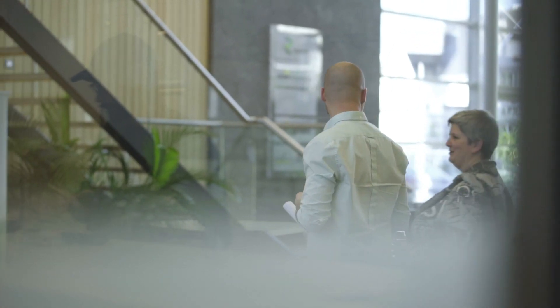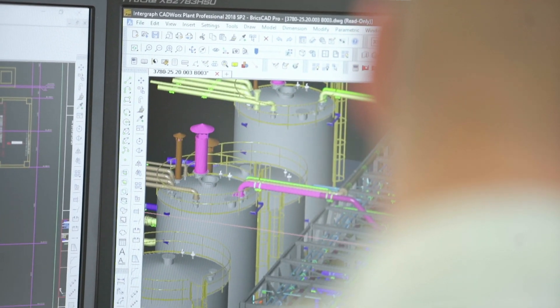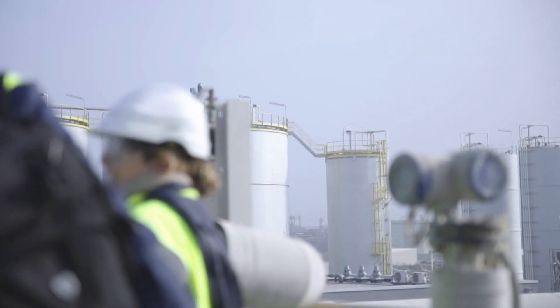Everything we do is based on a concept, on a model, and we need a tool to help us create this model so that we can show our clients or partners where we are and how the plant will look like. We do the design of all the parts in our BricsCAD licenses.